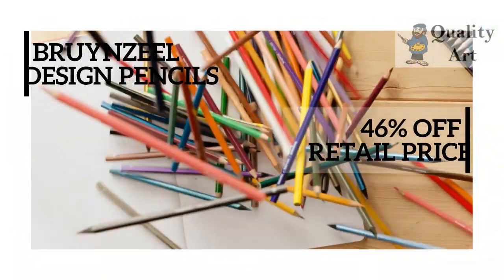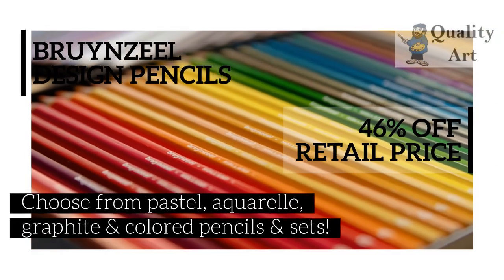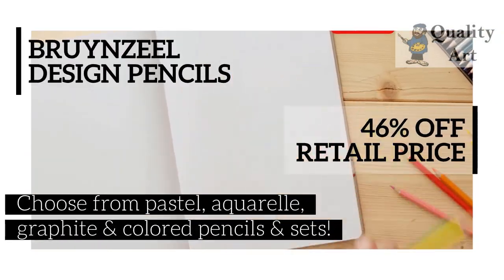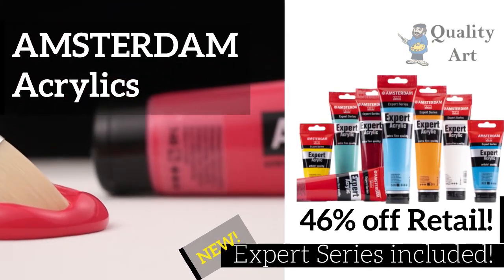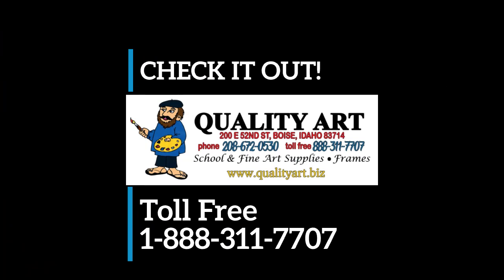Large selection of Brunzeal Design Pencils to choose from, all 46% off. Try Amsterdam Accurlix, a whopping 46% off, including their Expert Series. Check us out at www.qualityart.biz.